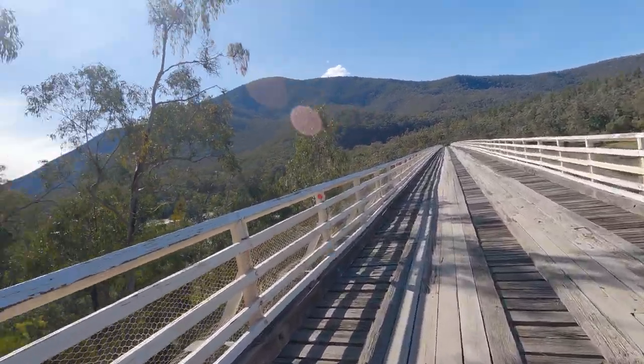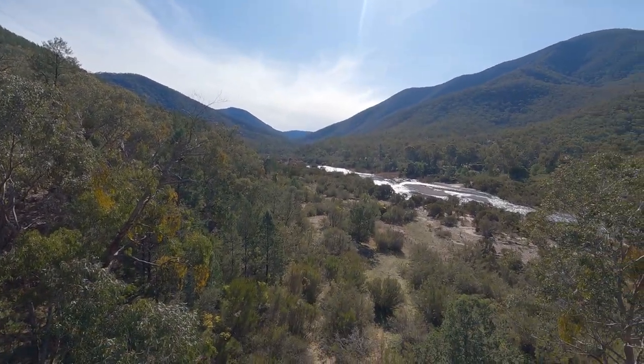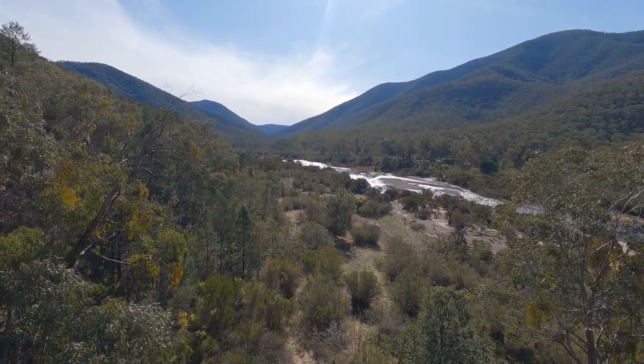Not sure when it was built, but we'll see. We're going to go for a stroll across and then come back. Pretty slow going getting in — take your time if you're going to do that. Pretty much Snowy River over here on this side.